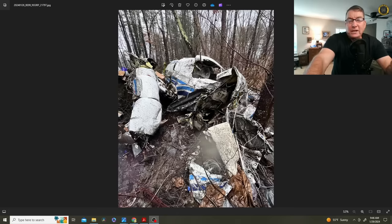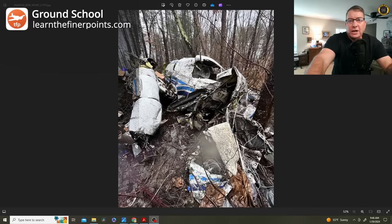Another door problem becomes a major contributing factor in this near-fatal Beechcraft C-99 freighter accident in New Hampshire on Friday, 26th January. My name's Juan Brown. You're watching the Blanco Lirio channel. Let's check it out.